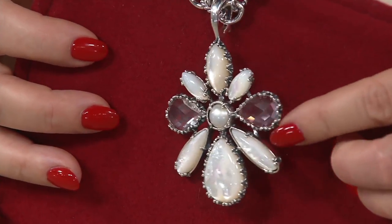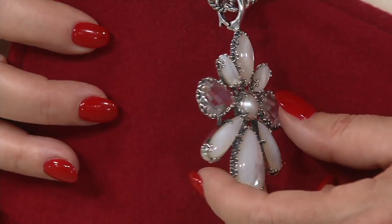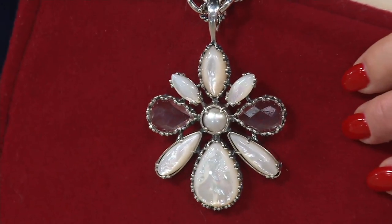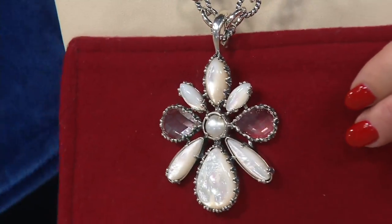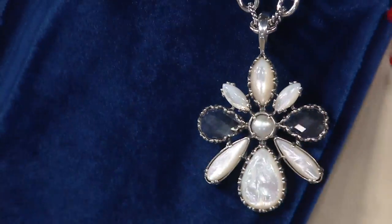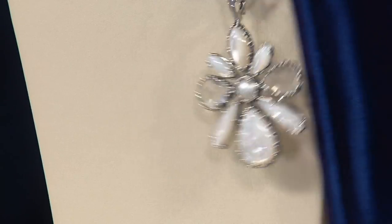Look at the faceted quartz — clear quartz set in that beautiful sterling silver work that we talked about with the ring and the other pendant. Now it looks like I'm wearing ruby, right? It looks like a ruby gemstone. It looked like sapphire when I was wearing it with blue. Let me put that back there because it picks up on the color. Isn't that amazing?